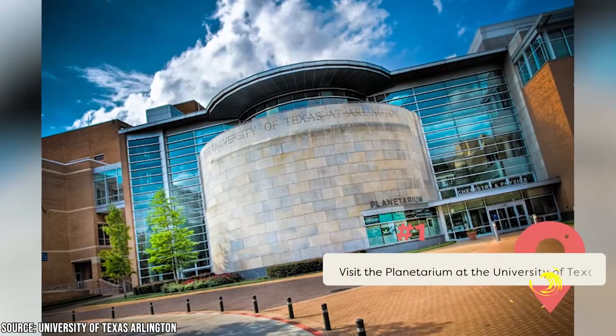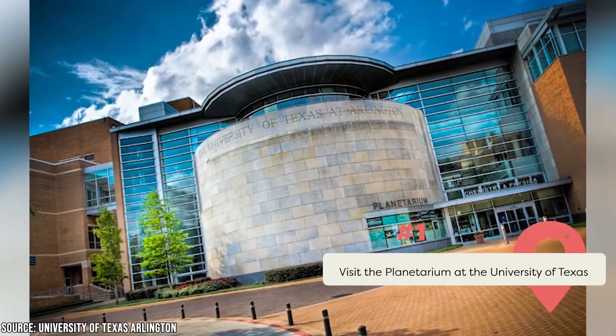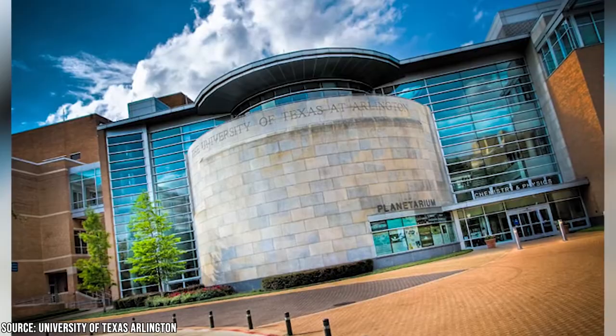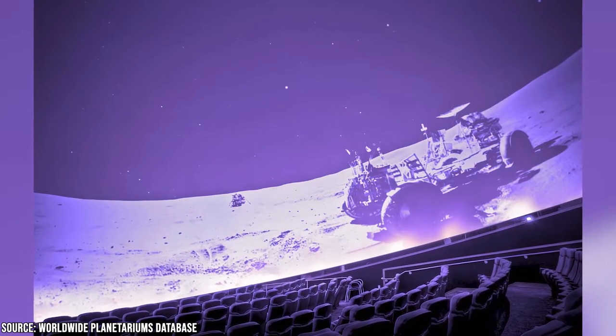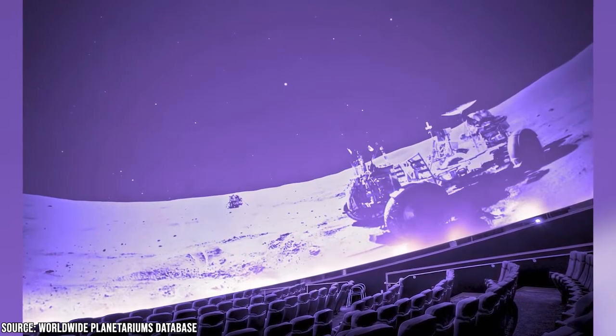The Planetarium at the University of Texas offers family-friendly space-themed public shows and educational activities, a great way to introduce kids of all ages to the wonders of the universe. Powerful telescopes are used during public events to allow viewers to observe the stars and planets up close. During the show, it's possible certain planets will be visible to the unaided eye.